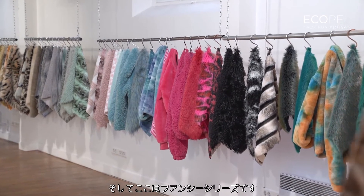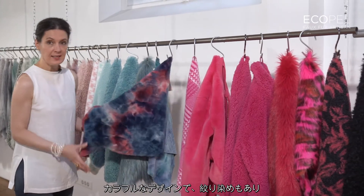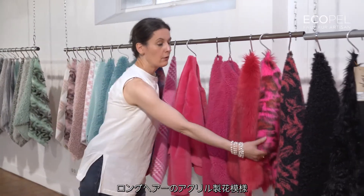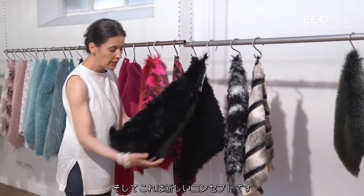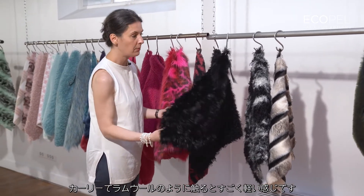And here is the fancy part — all this with bright color, the tie and dye development, the bonded with scuba, and the print as acrylic long hair. Then we have this lovely new concept of curly, very light, like lamb skin.